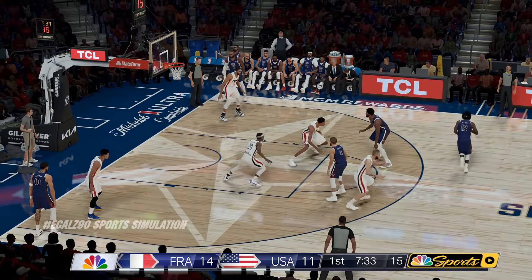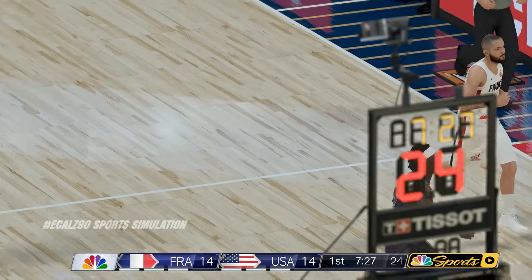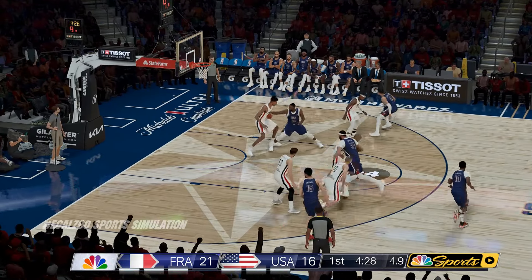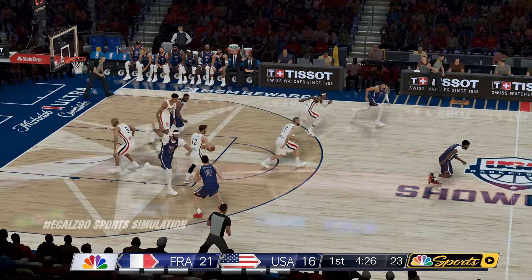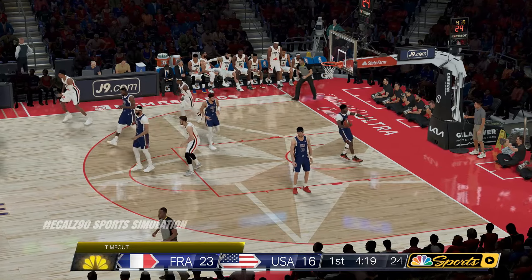Watch where he's looking. Embiid kicks to Holiday — that's good — and it's Embiid with the assist. A new group for USA to end the run. And the rejection by Wembanyama over Adebayo. Money from the wing.